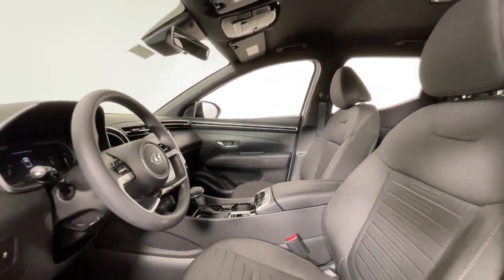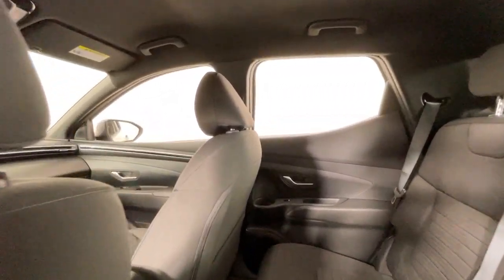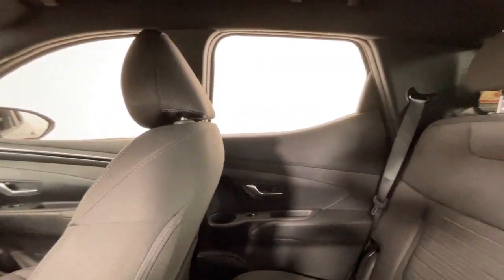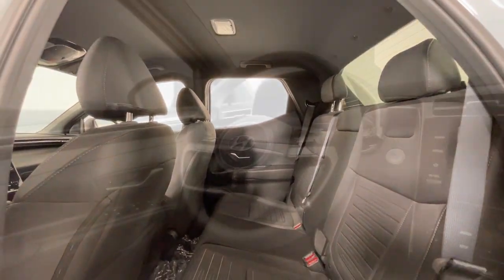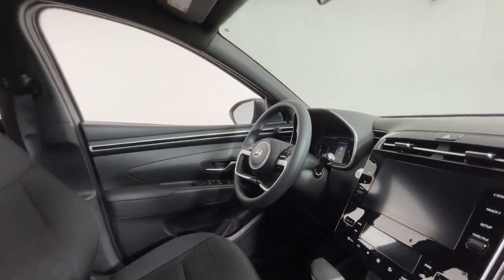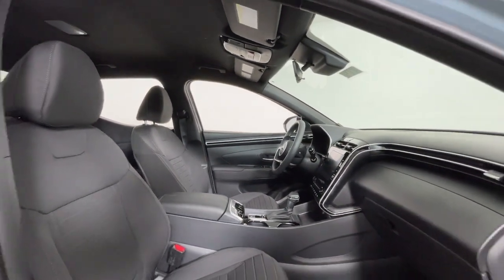These are just some of the great options this vehicle comes with: Apple CarPlay and/or Android Auto, keyless entry, heated mirrors, backup camera, satellite radio, steering wheel audio controls, aluminum wheels, heated front seat, alarm, and electronic stability control.